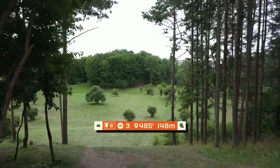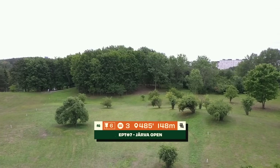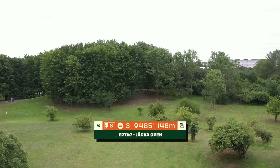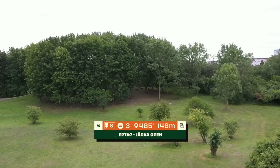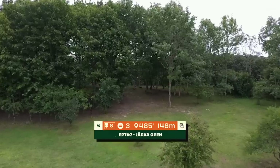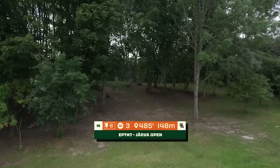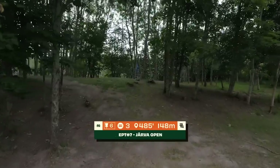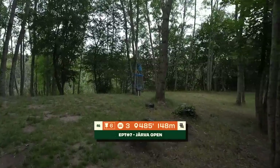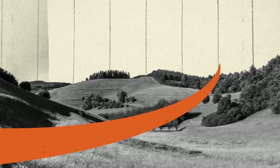Hole six, par 3, 148 meters. You have to go with some straight stable disc. This gap is about 130 meters from the tee. You see the slope here — so you really want to go with the hyzer, reverse keep, and try to aim right at this basket.